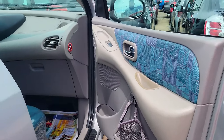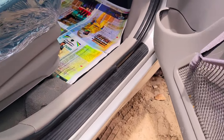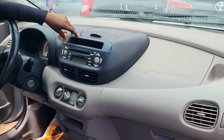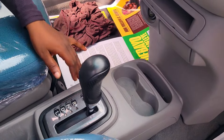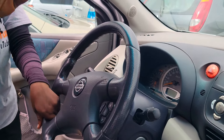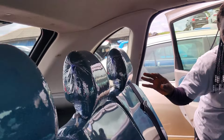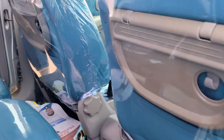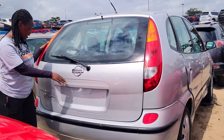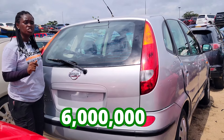This is a foreign used 2004 Nissan Almera Tino. It has a four-plug, fuel economical engine. This is the beautiful green fabric seat interior. Here is the clean dashboard with sound system, AC, automatic transmission, two cup holders, and control buttons on the steering. It has a sealed roof and back seat view with three headrests. The price of this car is 6 million naira to negotiate.